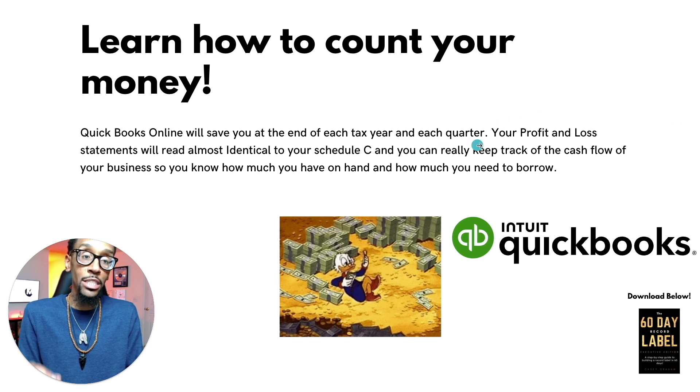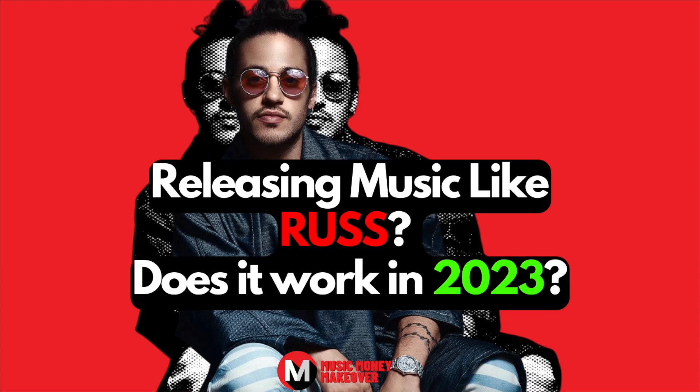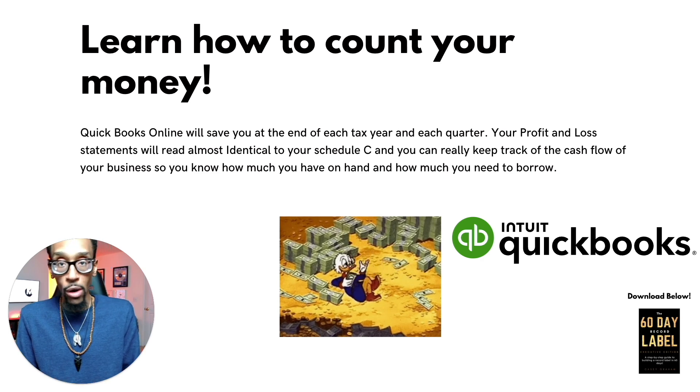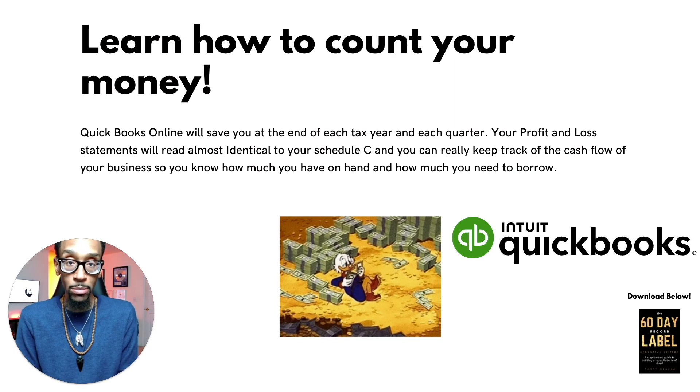QuickBooks Online will save you at the end of each tax year and each quarter. Your profit and loss statements will read almost identical to your Schedule C, and you can really keep track of the cash flow of your business. So you know how much you have on hand and how much you need to borrow, or how much you need to — you work the regular W-2 job, you go to work, save your money and invest it into the business or dump it into that business bank account. That's called an owner investment. You learn how to count your money like Scrooge McDuck and we can keep an account of everything. This is the first stage of running your LLC — knowing how to count your money.